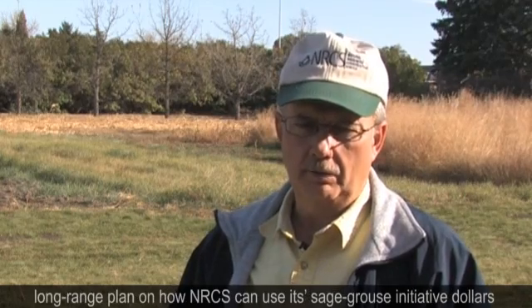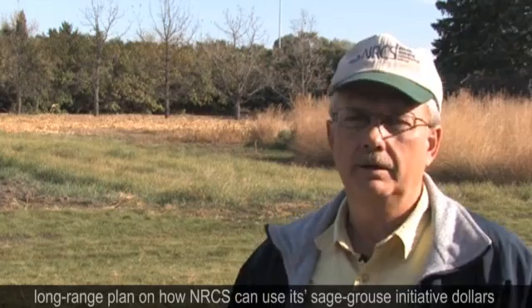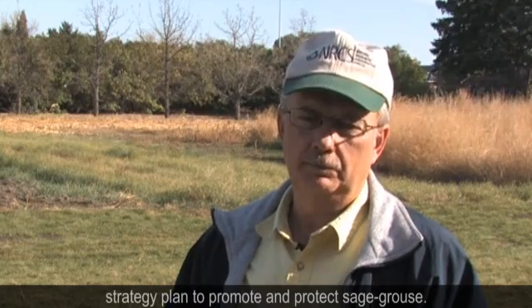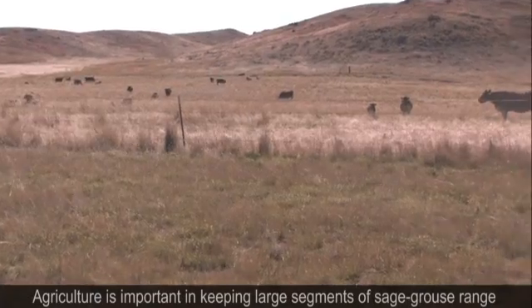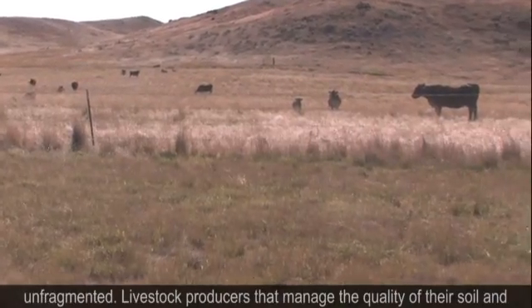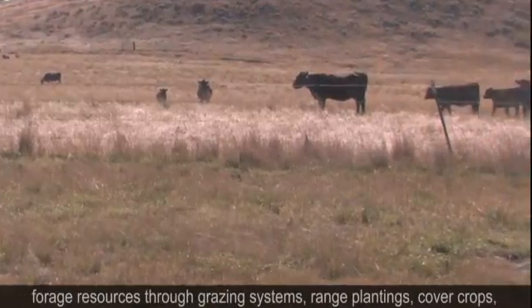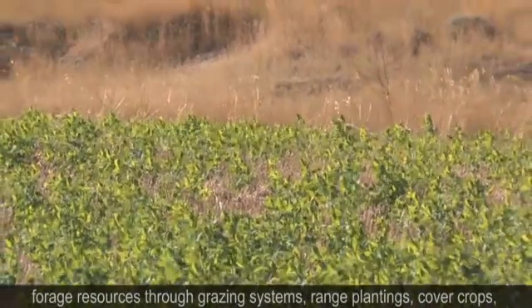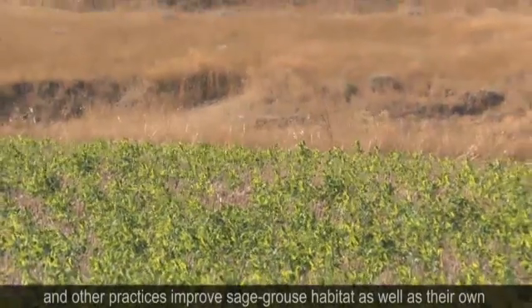We also work together on a long-range plan and how NRCS can use its sage grouse initiative dollars to work within the realms of the North Dakota Game and Fish Department strategy plan to promote and protect sage grouse. Livestock producers that manage the quality of their soil and forage resources through grazing systems, range plantings, cover crops, and other practices improve sage grouse habitat as well as their own bottom line.